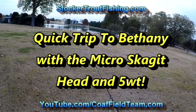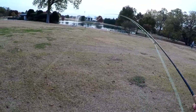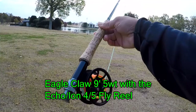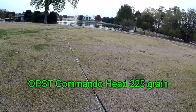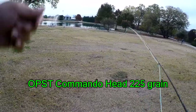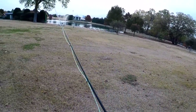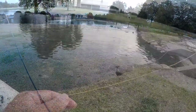It's Sunday, November 12th, here at Bethany Lakes. We brought the five-weight nine-foot fly rod — the backup one — with the Echo Ion fly reel, the OPS gadget commando head, and a purple damsel fly. We're going to do a quick run-and-gun along the shore and see if we can get something to hit.